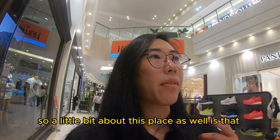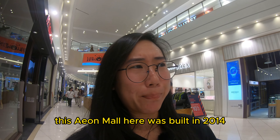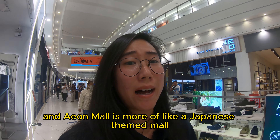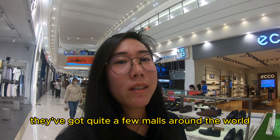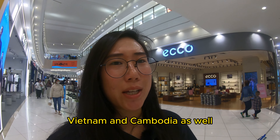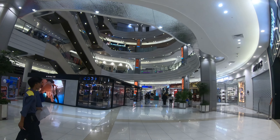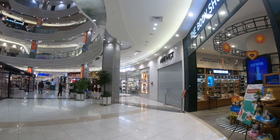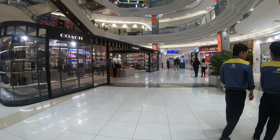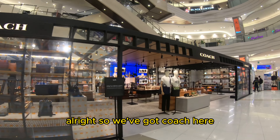A little bit about this place: Aeon Mall was built in 2014, so it's around nine years old. It's more of a Japanese-themed mall — they've got quite a few malls around the world, predominantly in Japan, but they've branched out into Vietnam and Cambodia as well. It looks very modern in here. And over there we've got a Coach store.